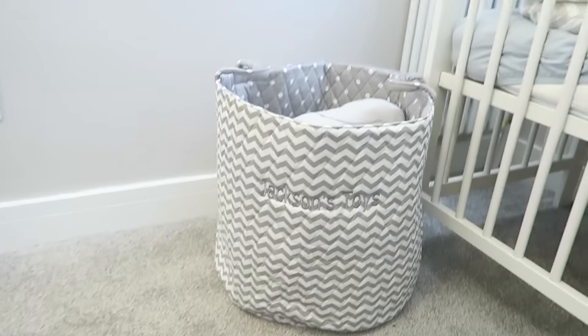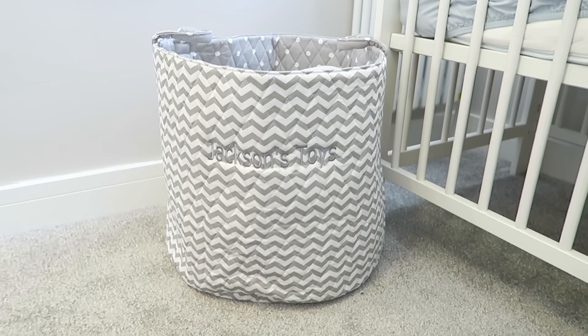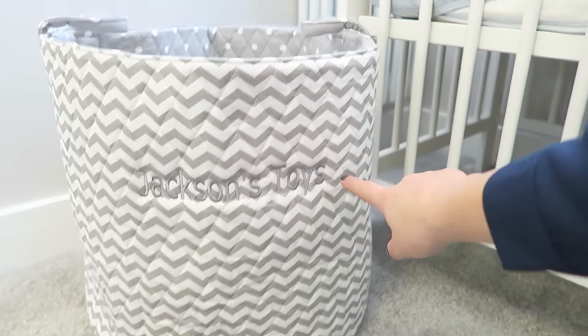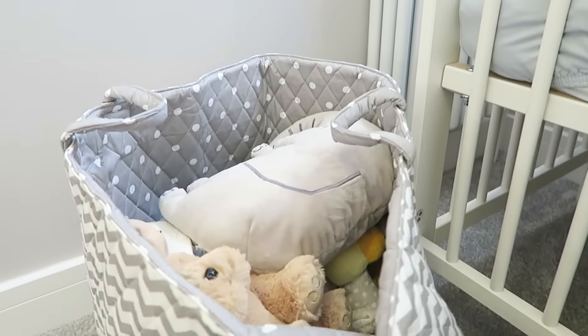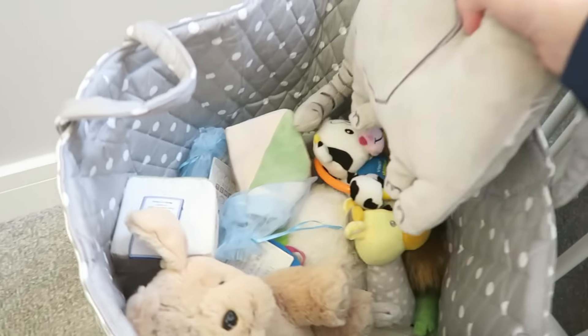The floor of his nursery is a really soft, squidgy gray carpet that we have throughout the top of the house. We got this little toy bin from My First Years — it's personalized and says 'Jackson's Toys.' I got it in a chevron pattern because I thought it matched the chevron on the Sleepyhead, but you can also reverse it and have polka dots. Inside there are just loads of soft toys.